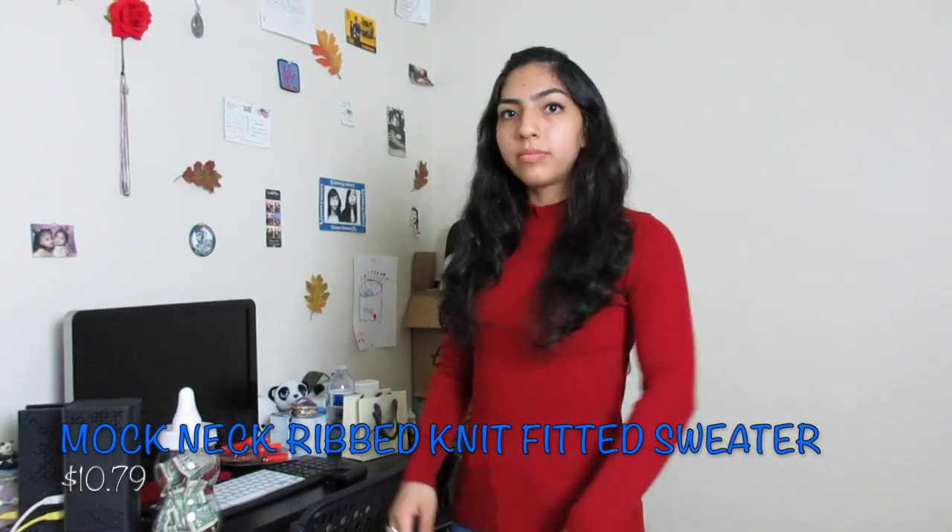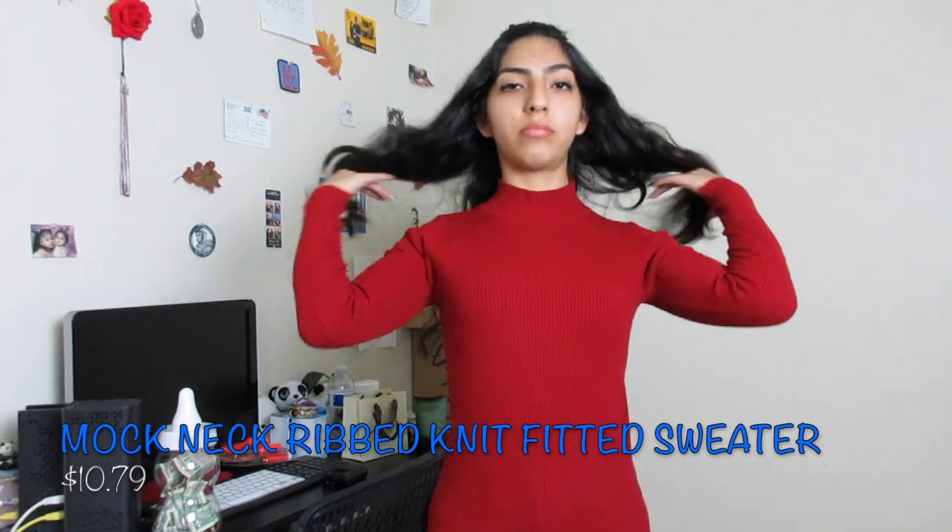Onto top number two, which also came in a ziploc bag. This top is very red — it is just a red long sleeve with a little turtleneck as well. But this one is supposed to be fitted to your body, which is obviously why I chose it because your girl likes fitted fashion. And this material feels so much thicker than the first one — this one feels like I'm gonna be hot if I put it on. But I can't get over the softness — this thing feels like a blanket.